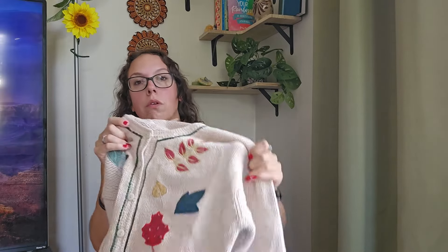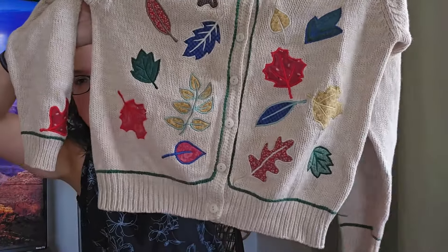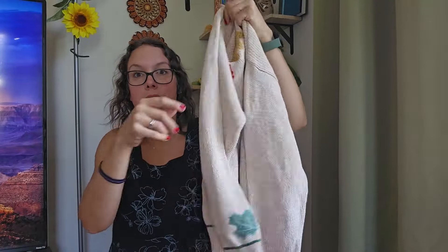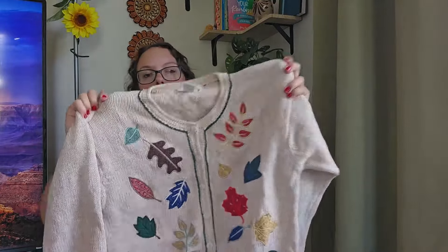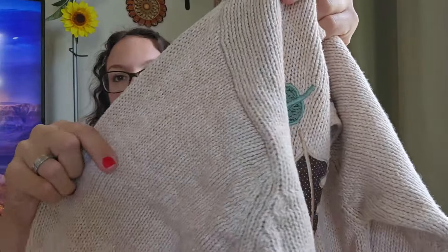This next piece I remember finding months and months ago. I'm pretty sure there was a stain that I got out when I originally found it. This is a vintage Orvis sweater. Leaves all over it — embroidered, kind of patchwork vibes. There are leaves on the back and one leaf on each sleeve. I absolutely adore this. I love the little trim detailing and the beige. This piece I'm going to be listing around $40 — super high quality, super thick, soft knit.